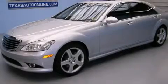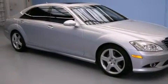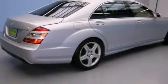This is a 2008 Mercedes-Benz S550, a drive in shape that provides endless luxury. It has a 5.5 liter 8-cylinder engine and an automatic transmission.